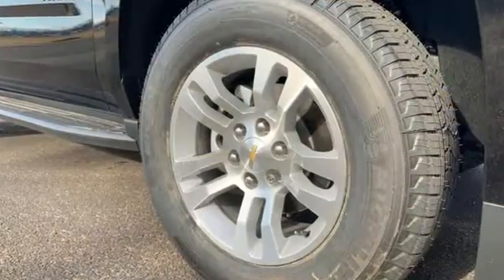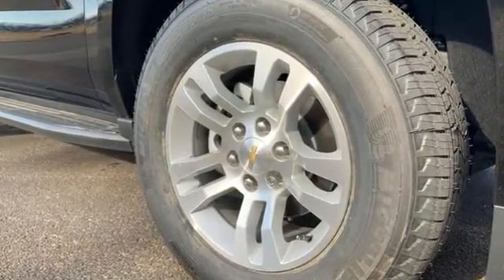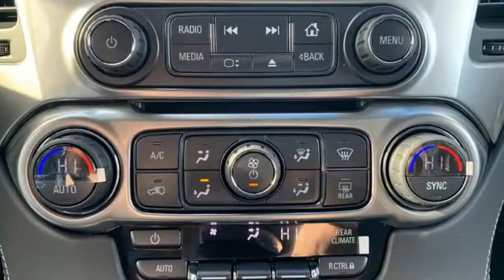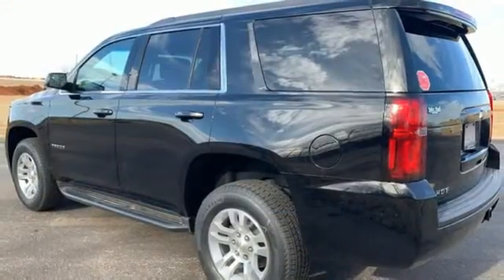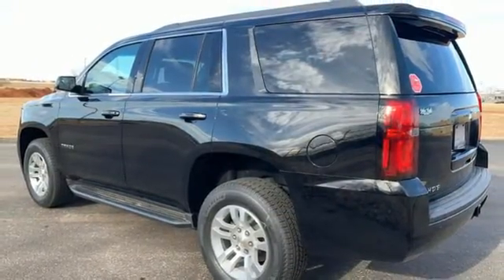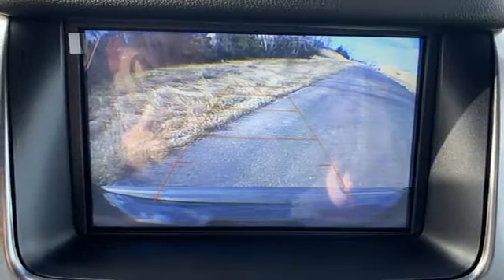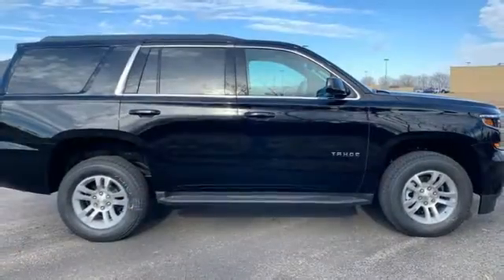V8 engine, dual zone climate control, streaming audio, rear parking sensors, manual tilting steering column, power heated mirrors, external memory control, active grille shutters, Wi-Fi hotspot, and automatic transmission. If you've been waiting for the perfect time for a test drive, the time is now.